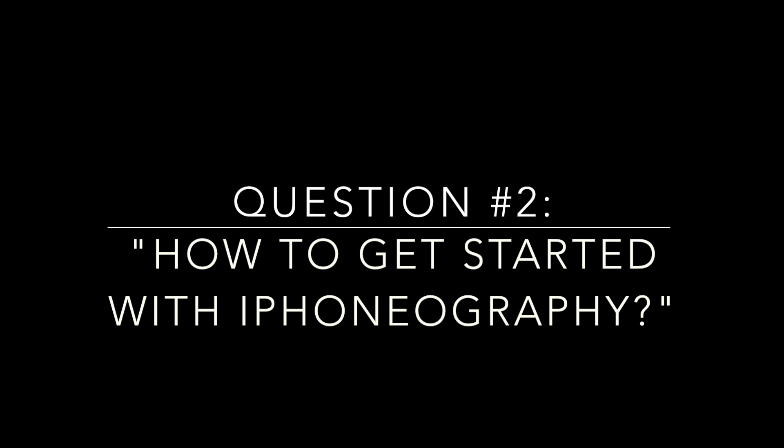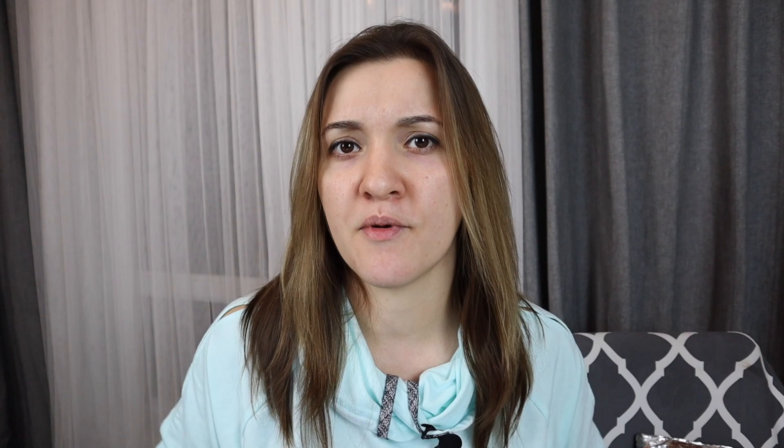The second question is: how to get started with iPhoneography? If you want to get better with iPhone photography, then iPhone Photo Academy course is the right choice for you. I don't think I've found any better course that's focused specifically on this type of photography. Check it out.